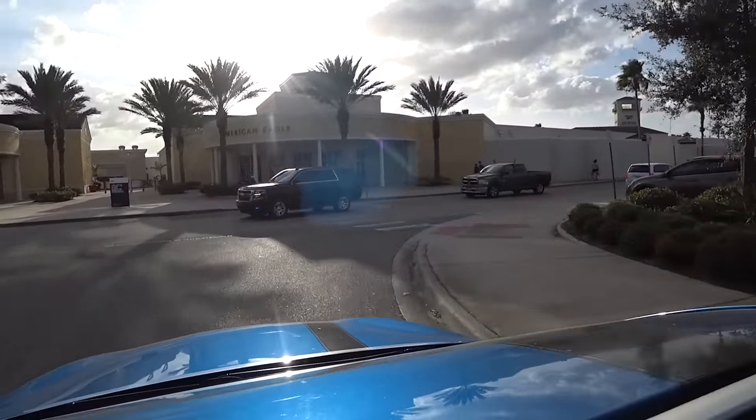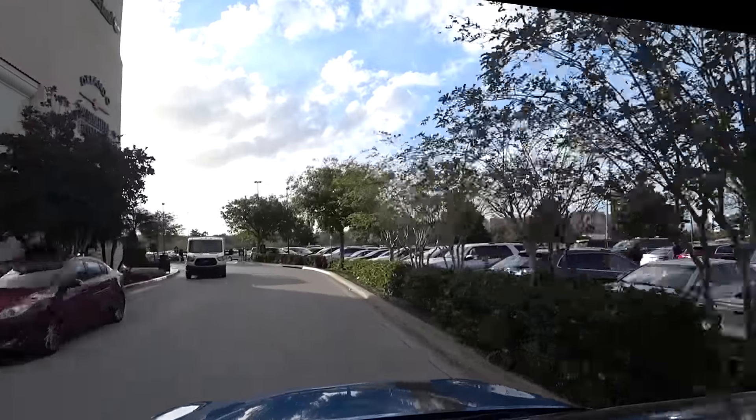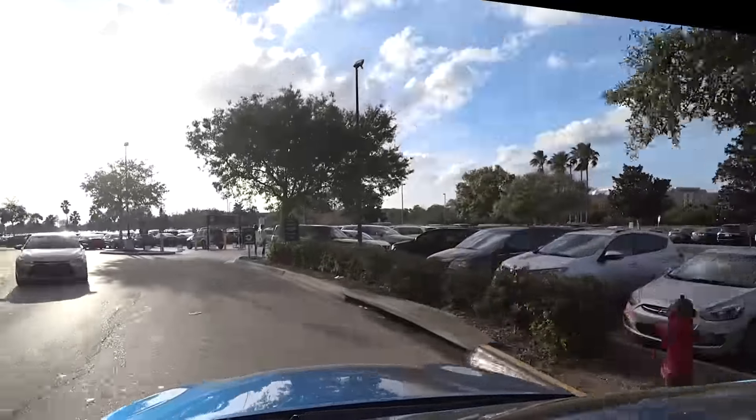There's one other outlet in the Orlando area. It's actually less than 10 miles from this location — it's on International Drive. If you can go to both, go to both.